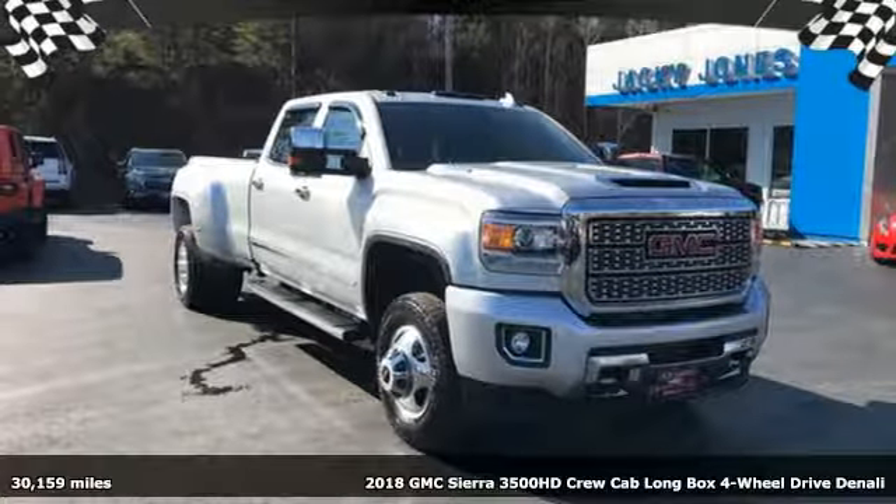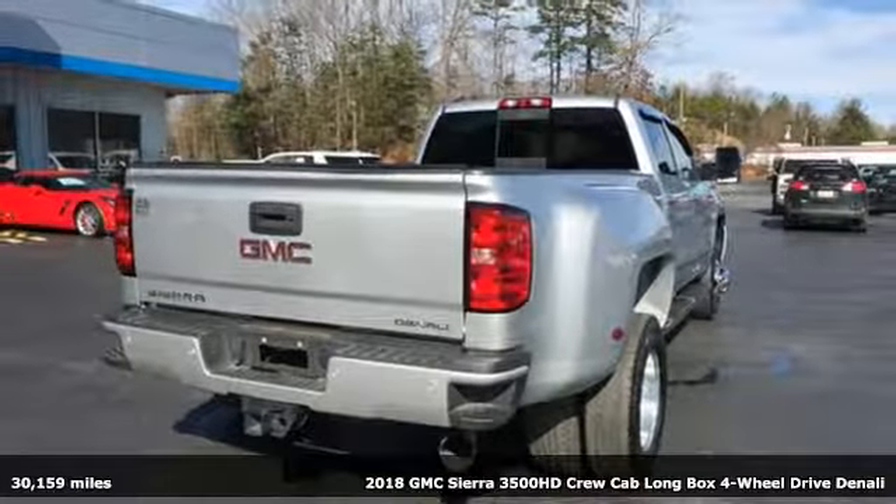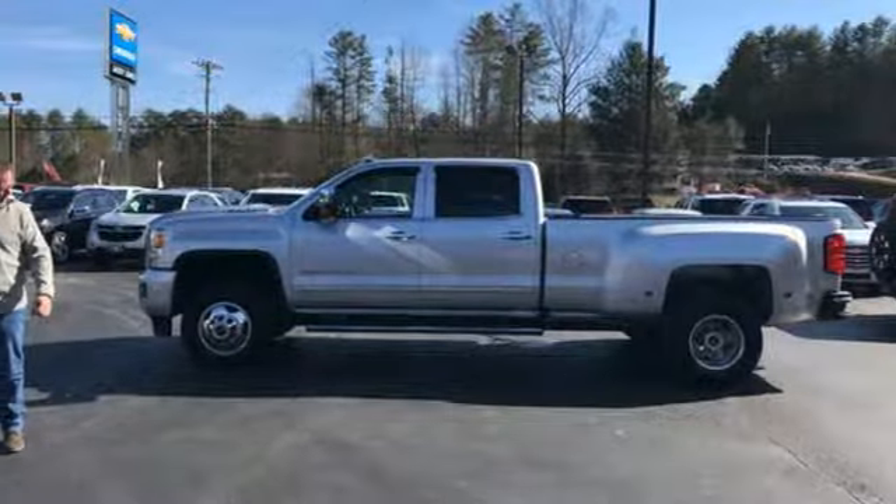It's a 2018 GMC Sierra 3500 HD. Doing it right, doing it with ease. Heavy payloads are just what this truck was built for.